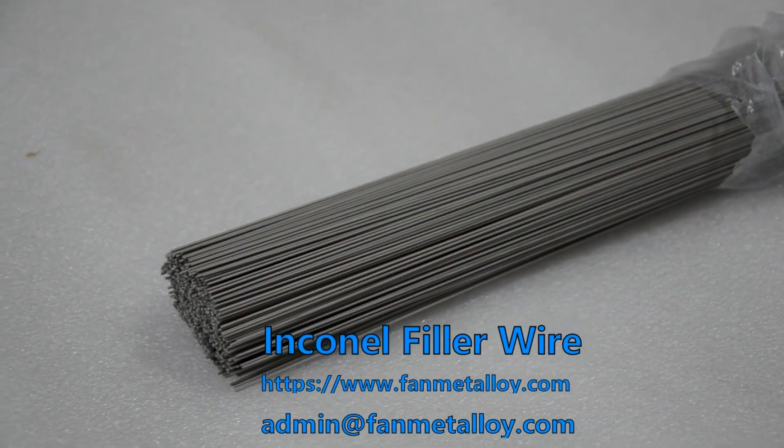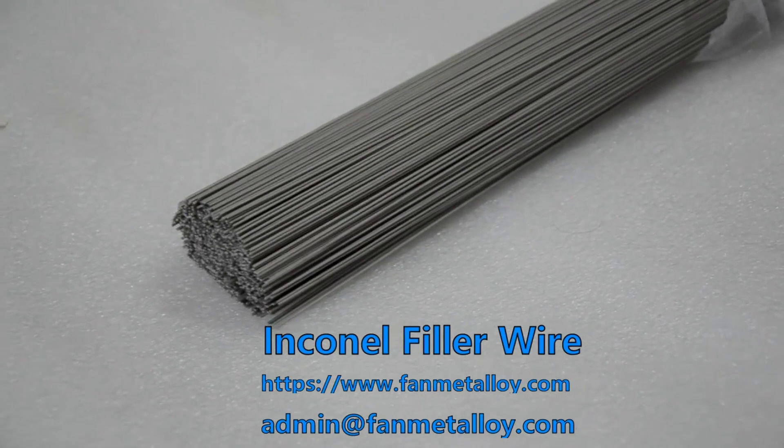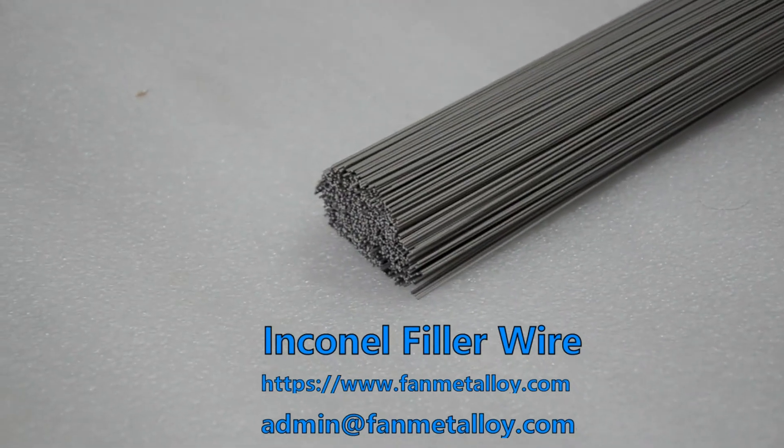Inconel filler wire can be heat treated by a water quenching process, which can further improve the strength, mechanical properties, and durability of the material.